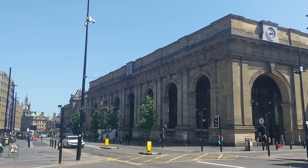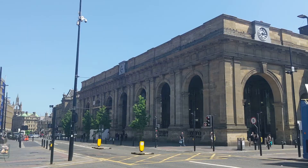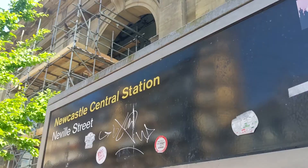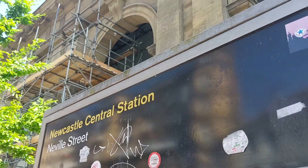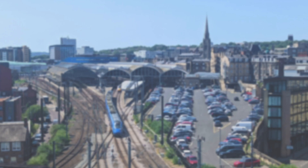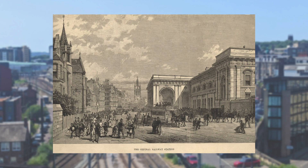Approaching the station from the streets of the city centre, the first thing you see is the striking arched portico providing a suitably grand entrance for travellers. This wasn't how it was originally intended to look, however. The original architect for the station, John Dobson, whose fingerprints are all over Newcastle, initially planned a much larger and more ornate façade. But this was pared back greatly by his replacement, Thomas Prosser, at the behest of the North Eastern Railway, giving us what we have today.